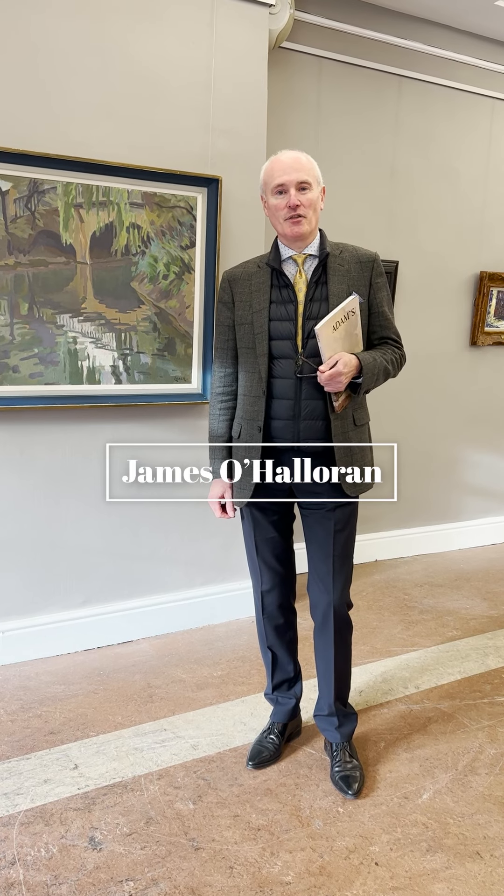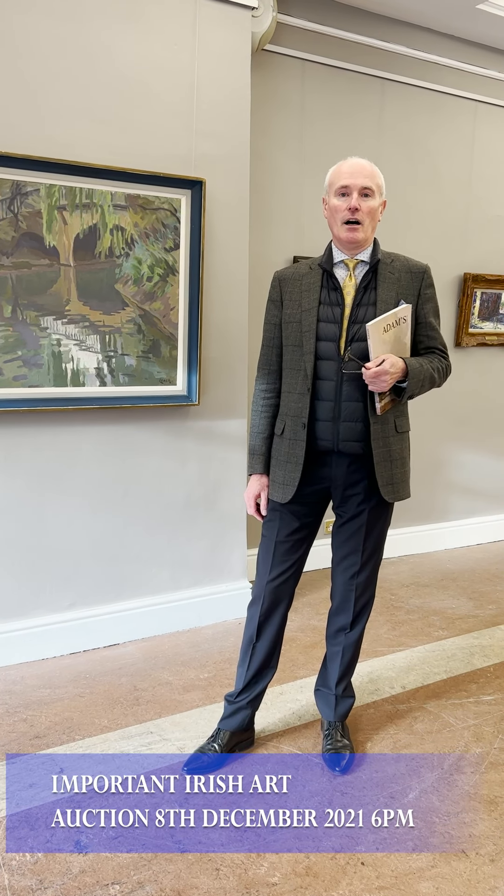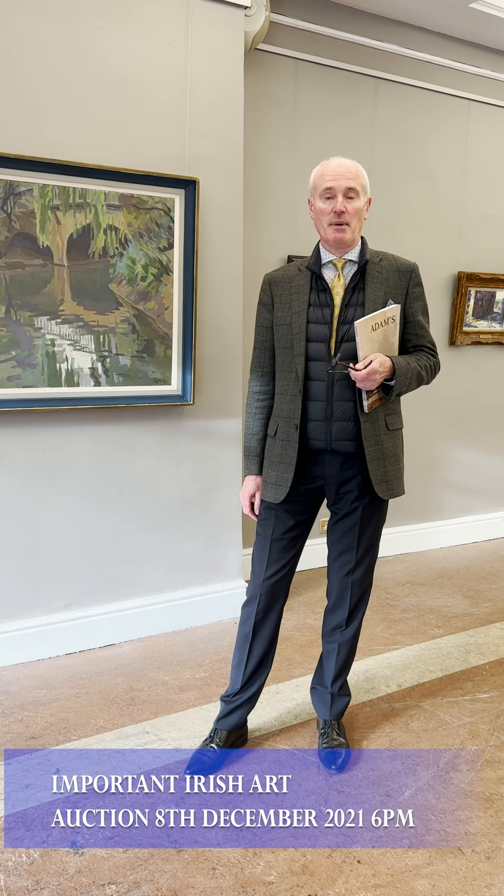Hello and thank you for joining me. My name is James O'Halloran and I'd like to introduce you to a few of the highlights of our sale of Important Irish Art, which takes place on Wednesday the 8th of December at 6 p.m. It's a live online auction — you have people in the room but you can also bid online on various platforms including Adams Live, as well as by telephone and commission bid.